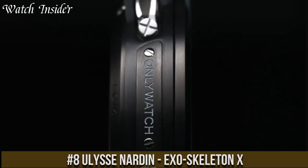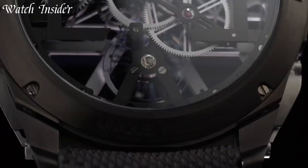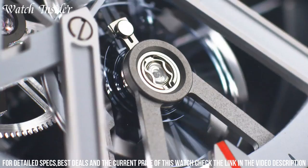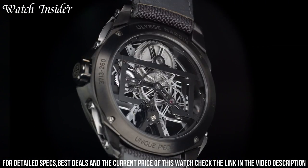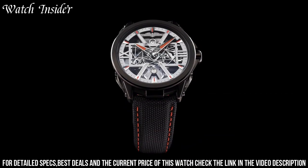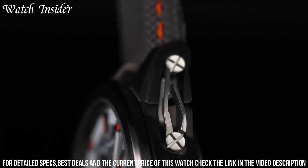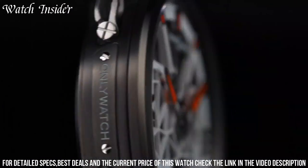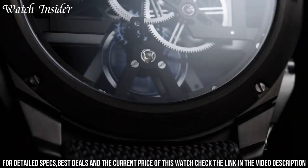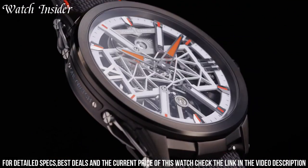Number 8: Ulysse Nardin Exoskeleton X. A modern timepiece that stands out with its bold and futuristic design, inspired by the structure of a spaceship. It features a striking skeletonized case made of titanium and carbon fiber. The open-work dial showcases the complex inner workings of the watch and includes a 60-second flying tourbillon at six o'clock. The Exoskeleton X is powered by an automatic movement with a power reserve of 72 hours and is water-resistant to 50 meters, making it a true statement piece for those who appreciate cutting-edge design and innovative watchmaking.